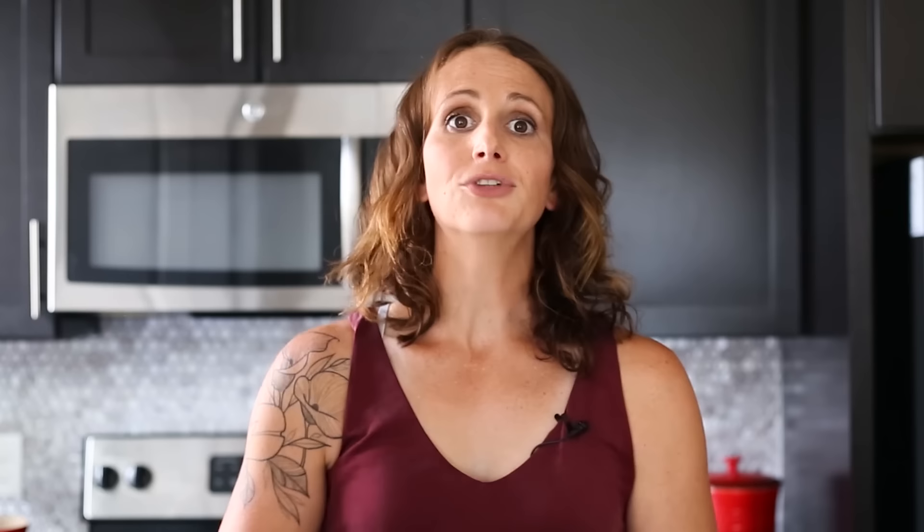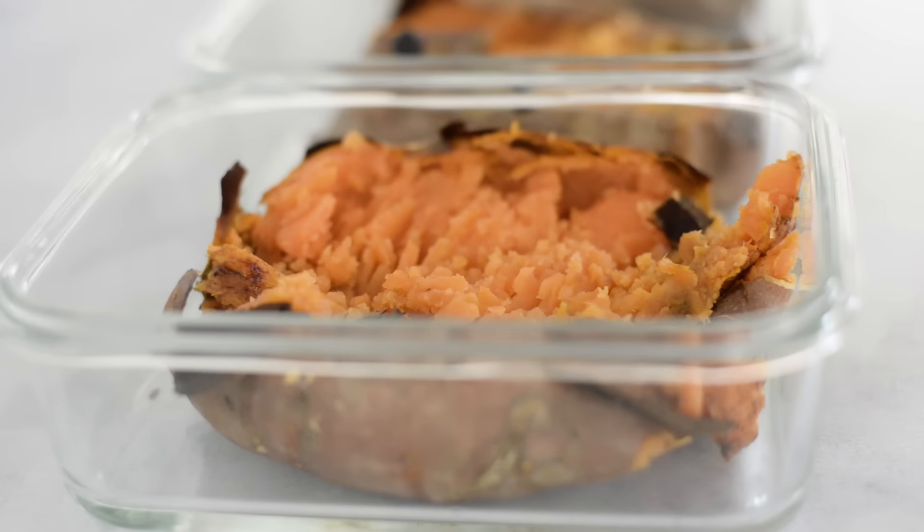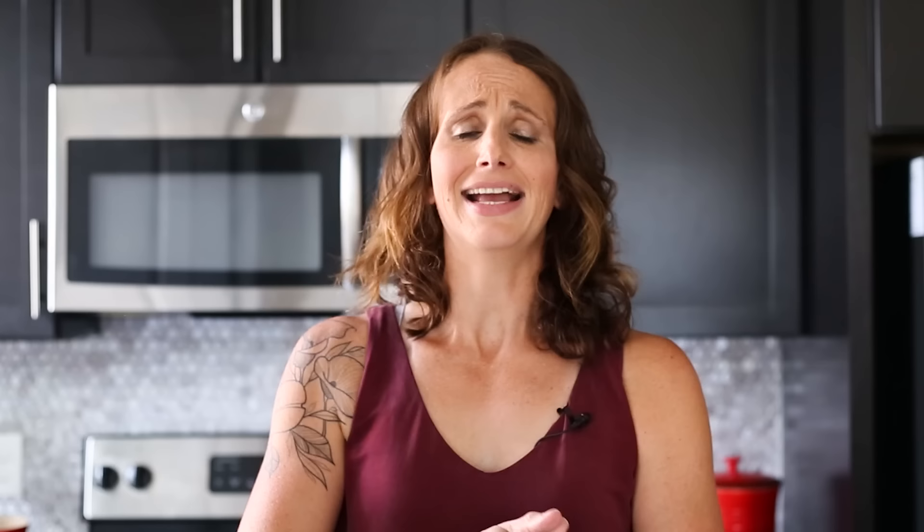I try to get evenly sized sweet potatoes — a medium sized one is perfect for this recipe. If one is super big and one's kind of small, you can take a piece of one of the larger ones and put it in the bottom of another meal prep container to even everything out. The idea is that any dinner you grab is going to be the same size, so you know what you're expecting. Now grab that delicious Mediterranean quinoa salad and divide it evenly across all five baked sweet potatoes.